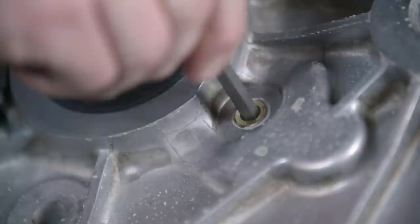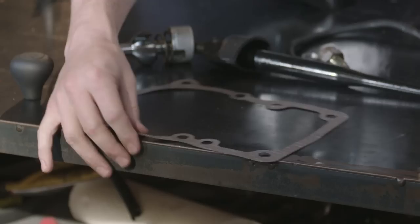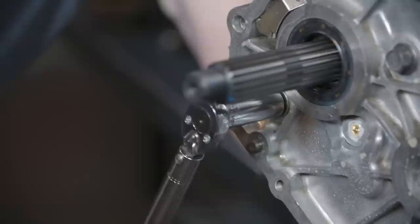The last modification is this little plastic nipple here, which diverts oil into the fifth gear. I spin that round, grab a new gasket, then add a little drop of sealer to the bolts. Using a torque wrench, I tighten them up to 47 foot-pounds.